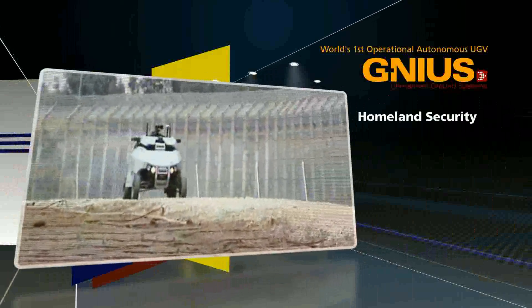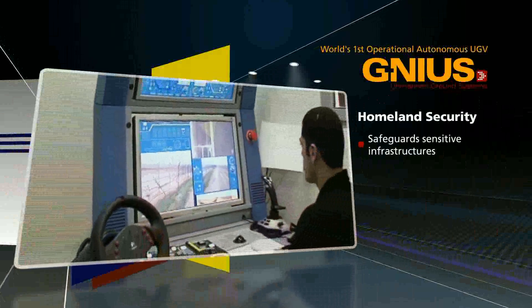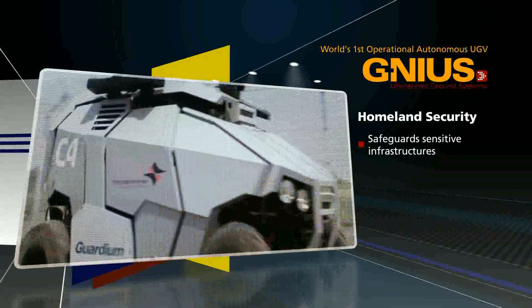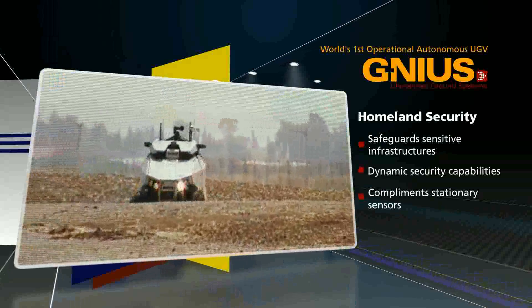Homeland Security and Base Protection. Guardian UGV is the ideal choice for safeguarding sensitive infrastructure against potential threats. Guardian's dynamic security capabilities complement fences and stationary sensors.